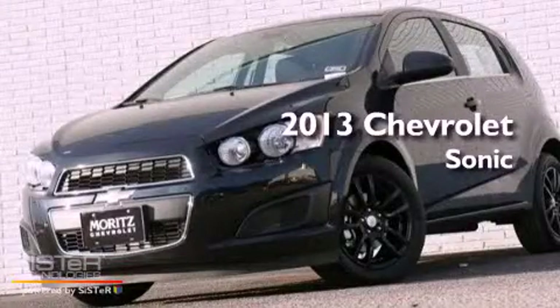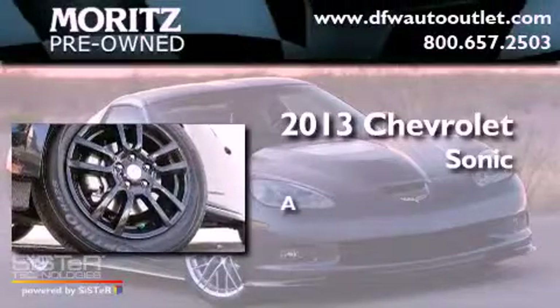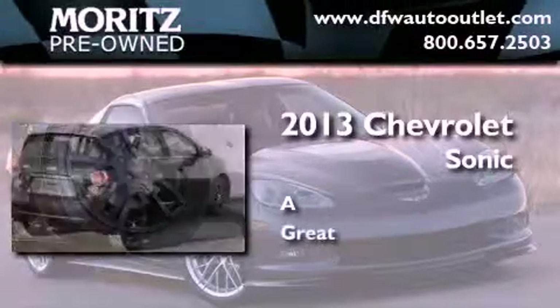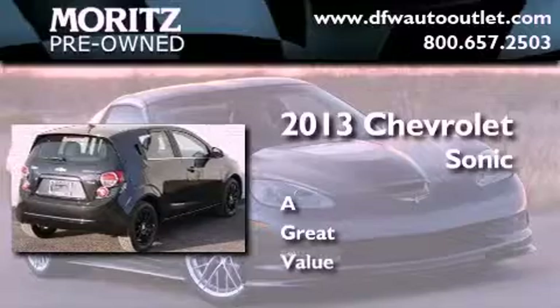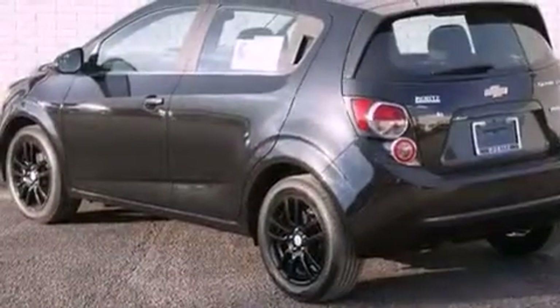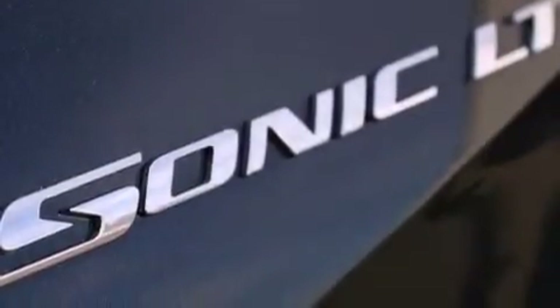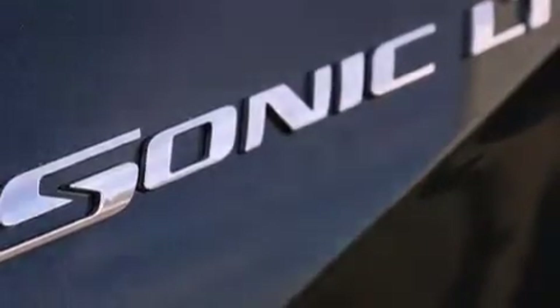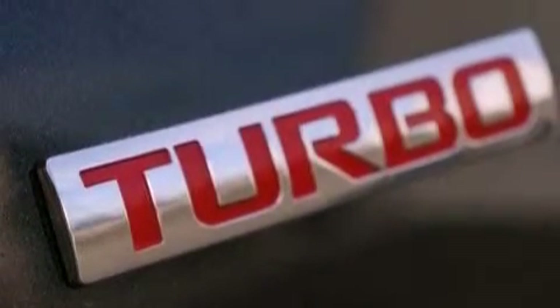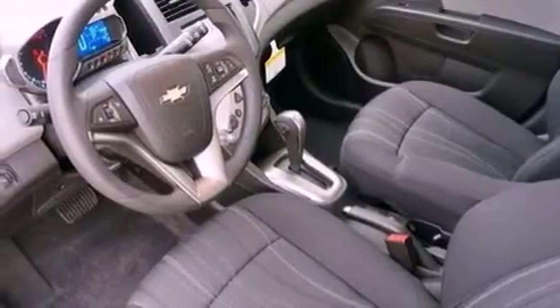This is a brand new 2013 Chevrolet Sonic. Its top features include a navigation system, Bluetooth cell phone integration, traction control and stability control systems, hill start assist, XM satellite radio, aluminum wheels, and a tire pressure monitoring system. The following features are also included: